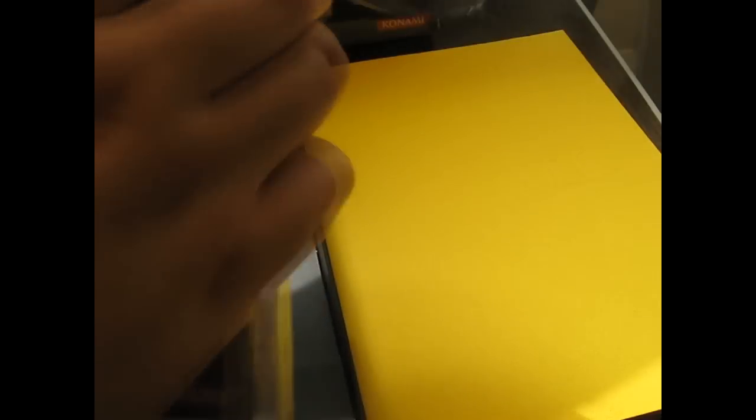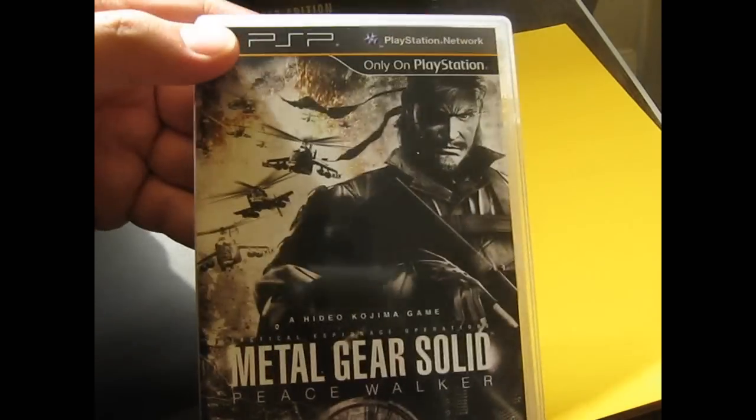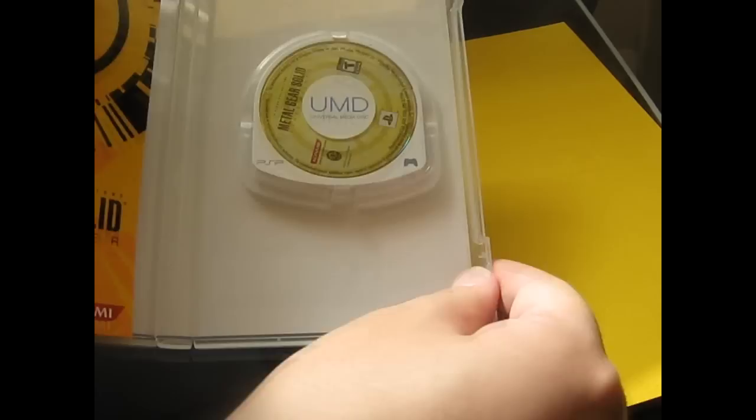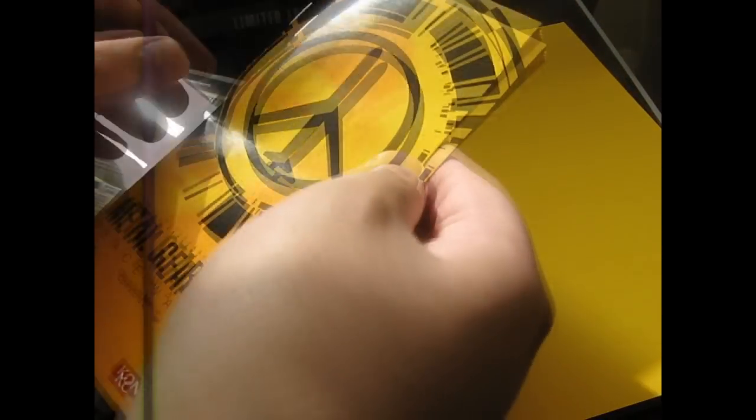I'll also put in the game. Open this up. Holy — there we go. There's the game: Peace Walker. Open it up. Unfortunately there's no art inside — there's the game itself, and the manual.